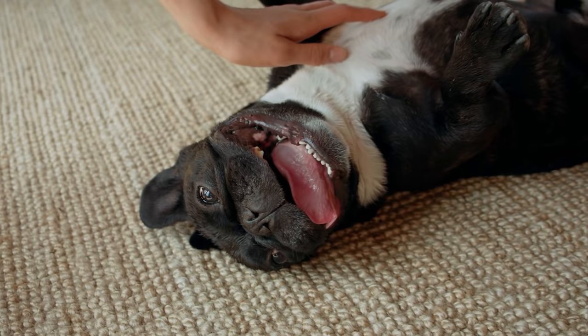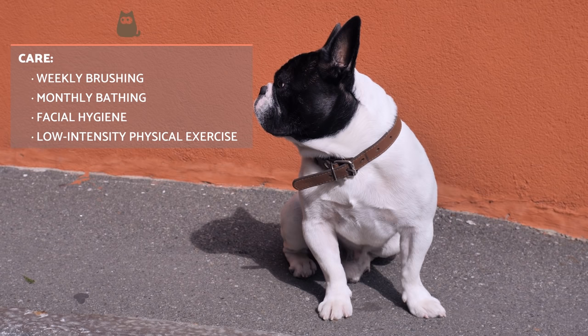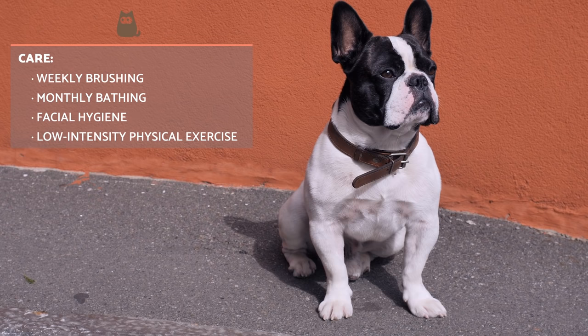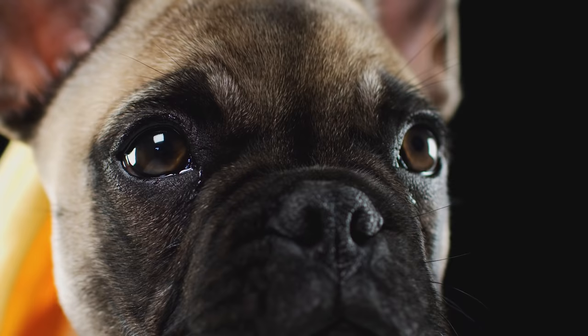Hair care is easier and simpler than in other companion dog breeds, since short hair does not have many demands. Weekly brushing is usually sufficient to remove loose hair. Bathing can be carried out once a month or when the dog is dirty. However, we need to regularly clean the wrinkles on their face to prevent dirt from accumulating in them. To do this, we simply wipe them gently with a damp cloth and dry them.